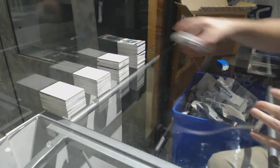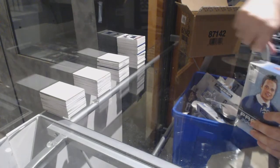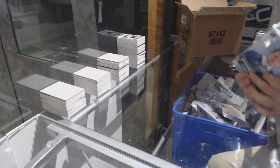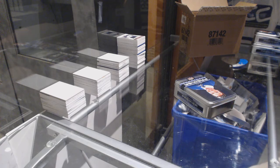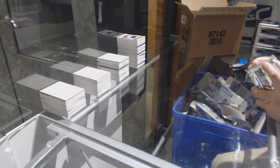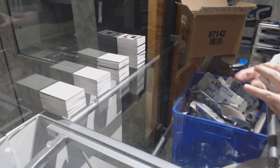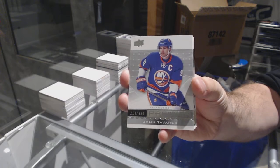That's what it went for Team Otter's — Jesus! He dropped it — did he come in the room and drop it? For the Islanders, 3.99 John Tavares — really?! For the Rangers, 2.99 Pavel Buchnevich.